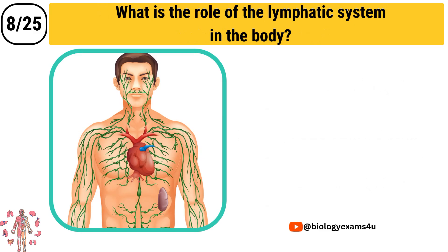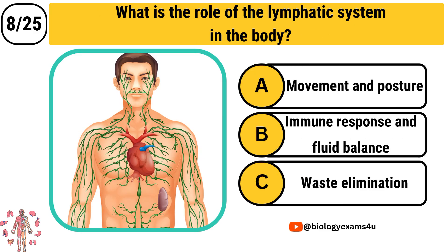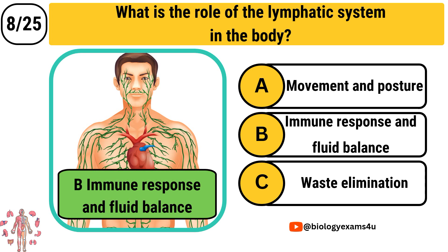Question number 8: What is the role of the lymphatic system in the body? Option A: Movement and posture. Option B: Immune response and fluid balance. Option C: Waste elimination. The correct answer is Immune response and fluid balance.